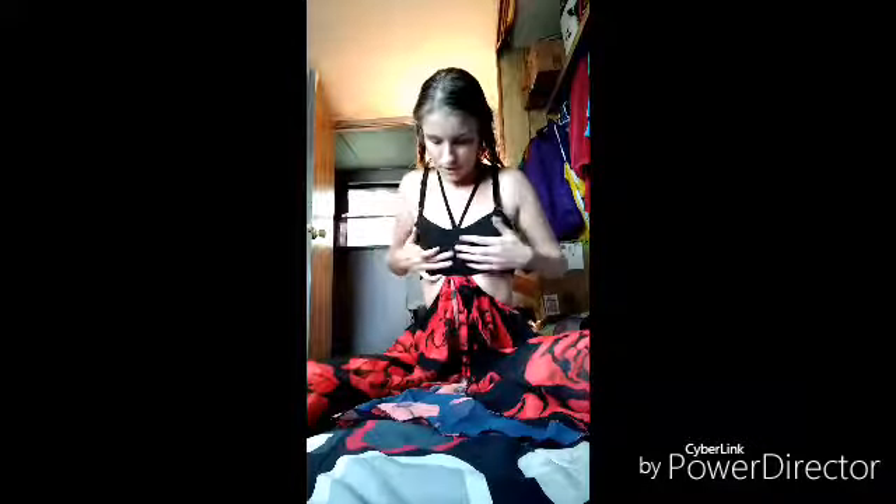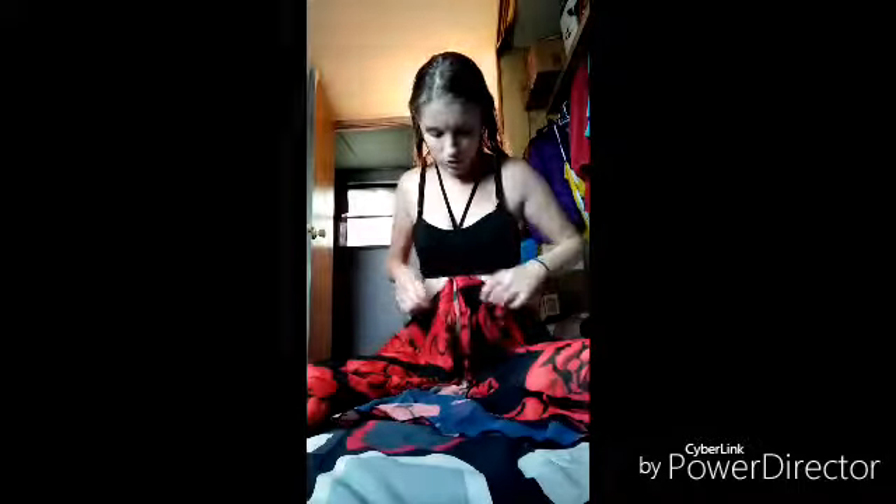Hey you guys, good morning, it's your girl Starla. I did take a shower and I put on this dress from my Amazon unboxing. If you guys haven't seen my Amazon unboxing, go to my other channel, it's called The Star Fam. This is a dress and it's really cute — I did put a bra on just to add some lift, but it's really cute as you guys can tell.